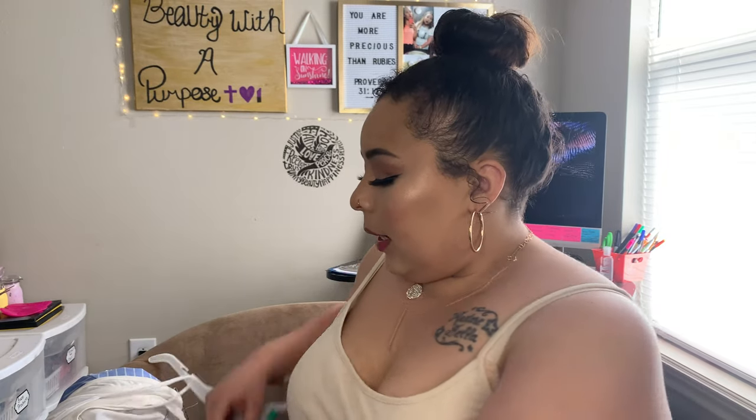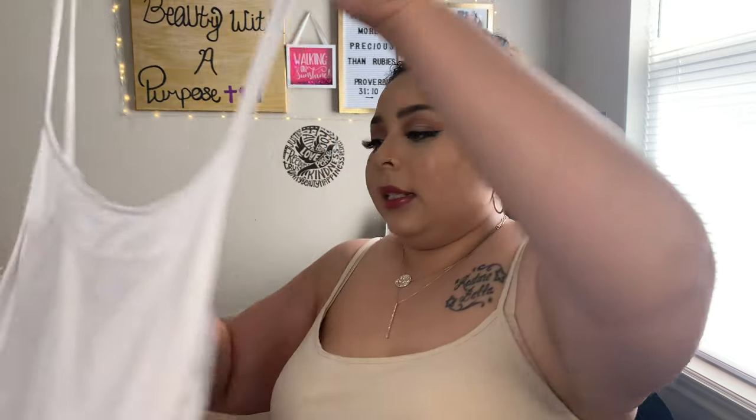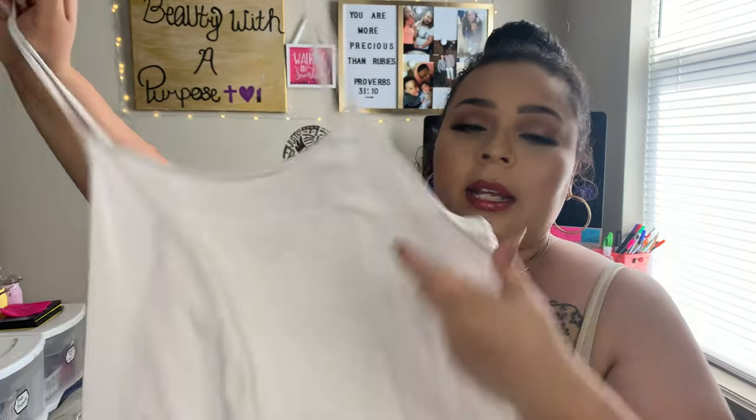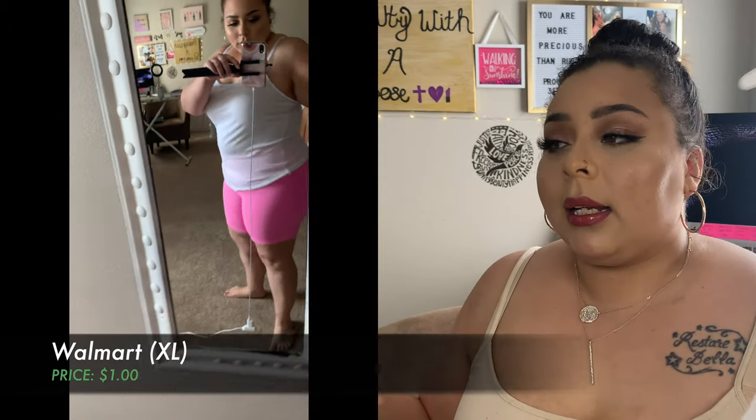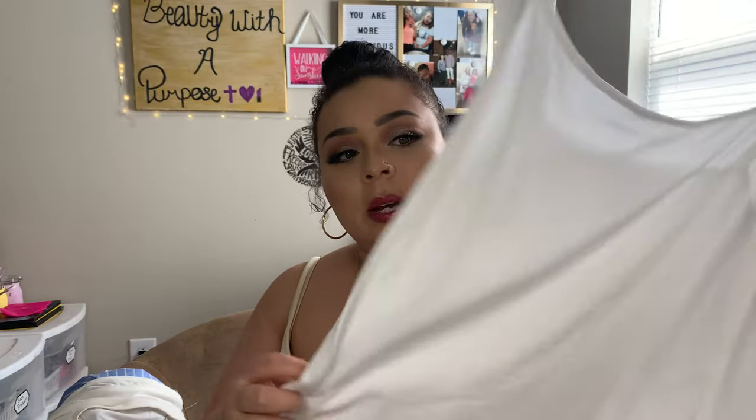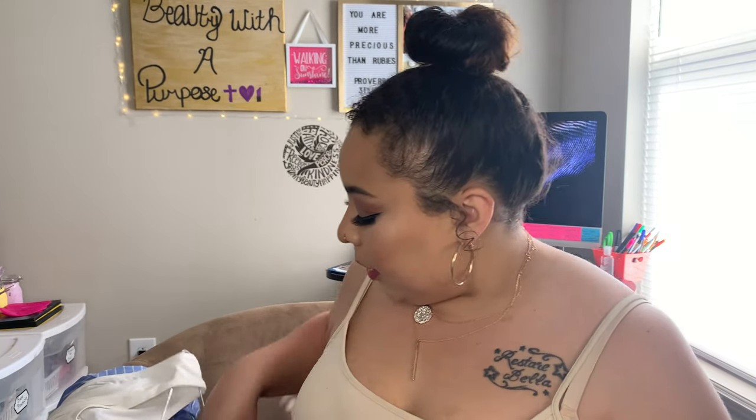Especially at a used clothing store, I will not pay over $8 for pants or over $5 for shirts. The next thing is this white spaghetti strap cami, on sale at Walmart for $1. I like a basic white cami because it's really cute tucked in, and you can throw a kimono over it or untuck it — easy to dress up or dress down.